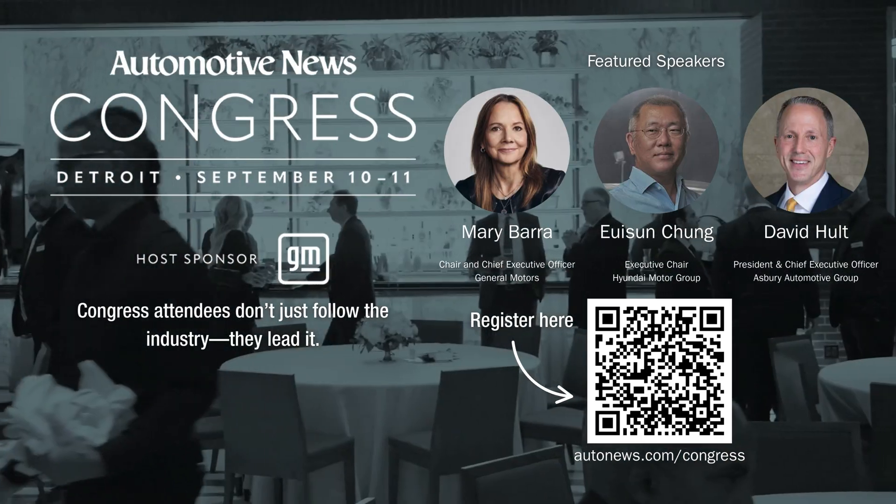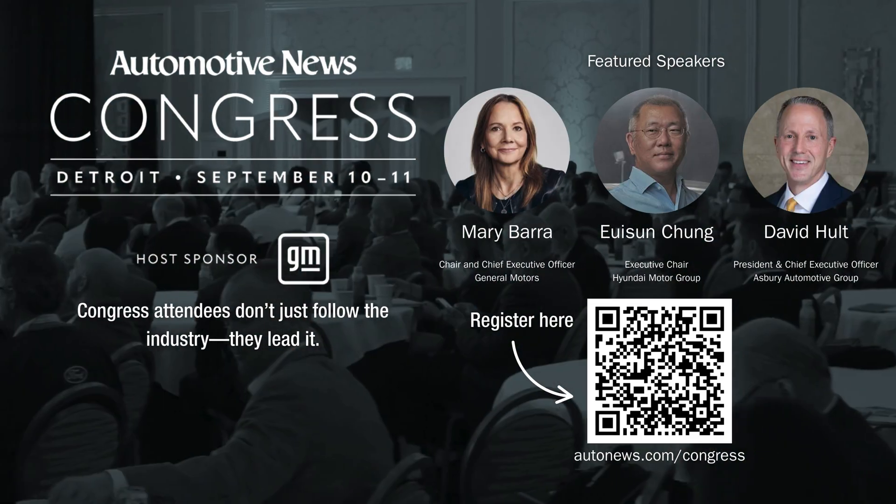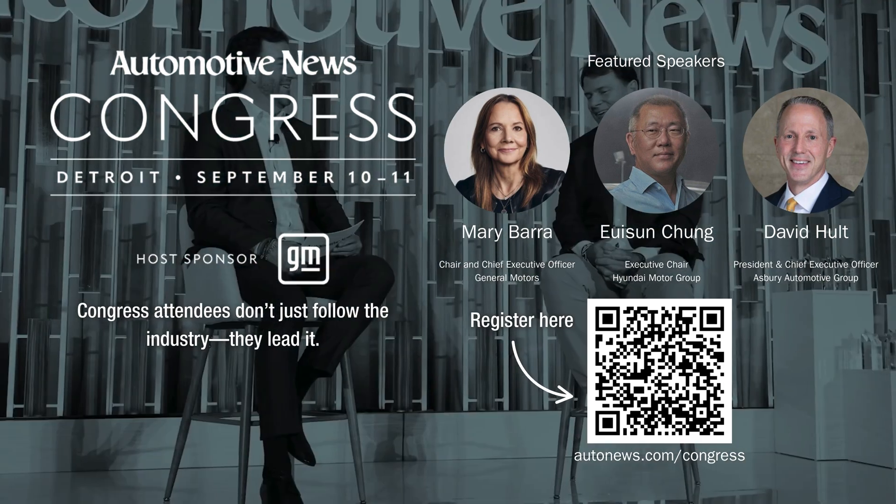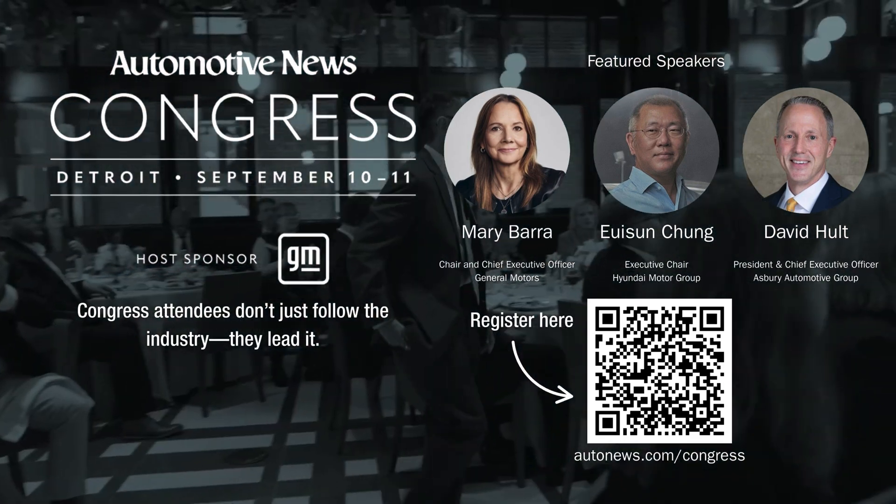Join us at the Automotive News Congress on September 11th in Detroit and gain the insights and connections you need to steer your business through massive change. Reserve your spot now — pre-sale rates end soon.